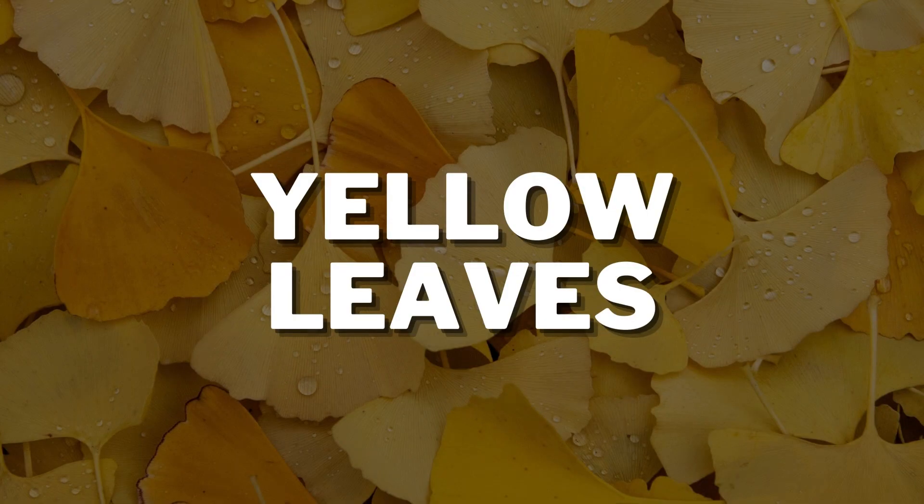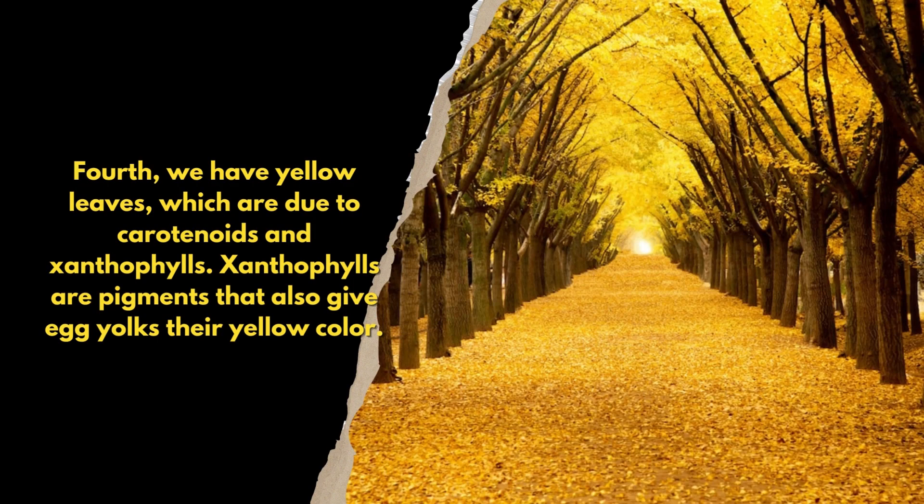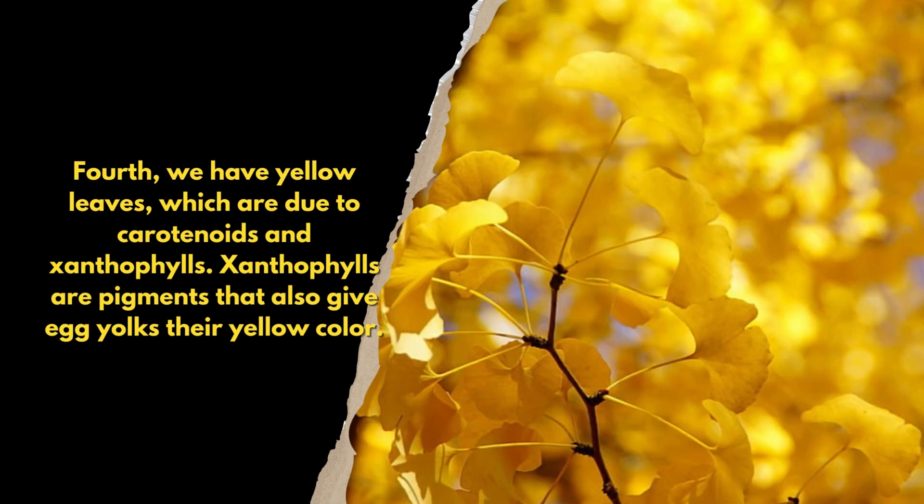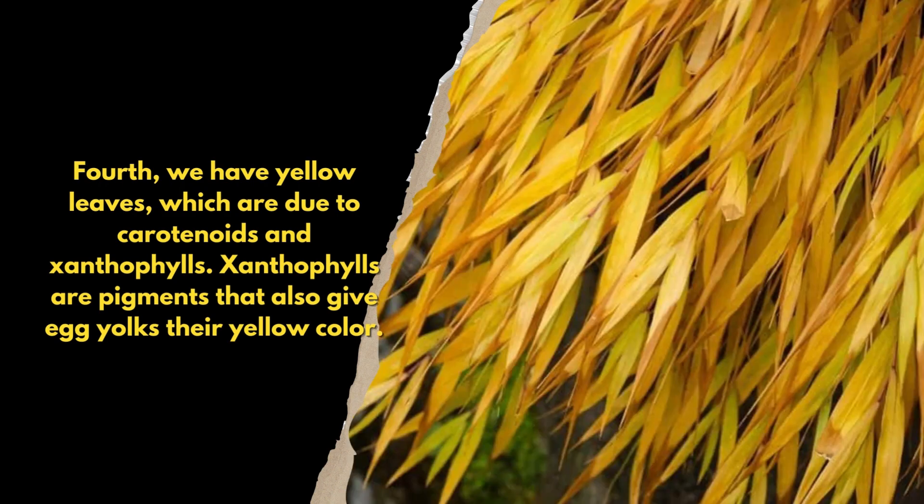Yellow Leaves. Fourth, we have yellow leaves, which are due to carotenoids and xanthophylls. Xanthophylls are pigments that also give egg yolks their yellow color.